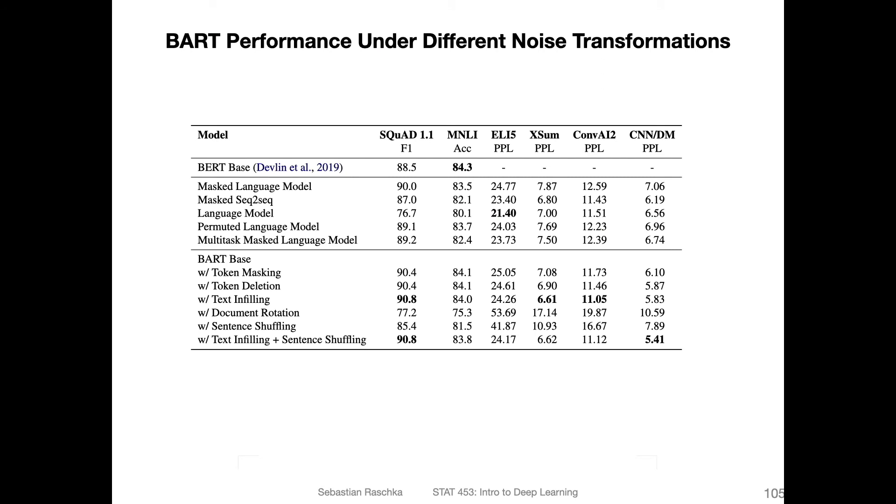Here are some studies on the performance of these noise transformations. You have the base model, and then with token masking, token deletion, and text infilling — they only try one noise transformation at a time. You can see they perform almost equally well, and get really good performance with only one or two of these methods combined.